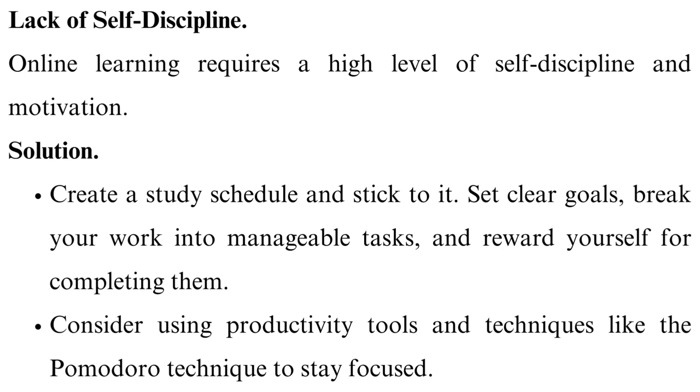Create a study schedule and stick to it. Set clear goals, break your work into manageable tasks, and reward yourself for completing them. Consider using productivity tools and techniques like the Pomodoro technique to stay focused.